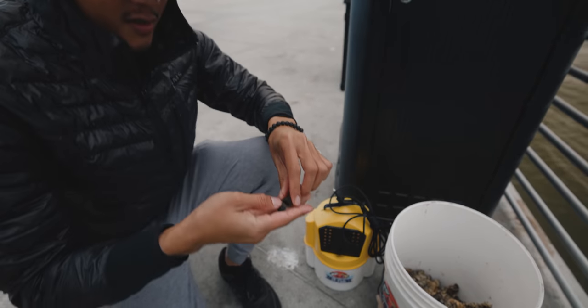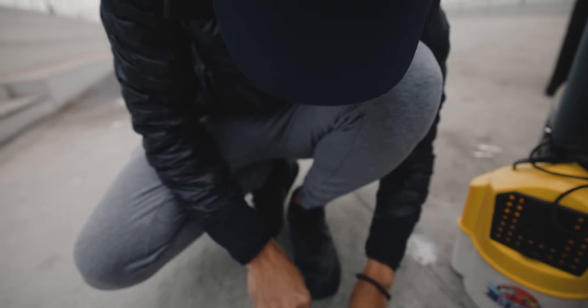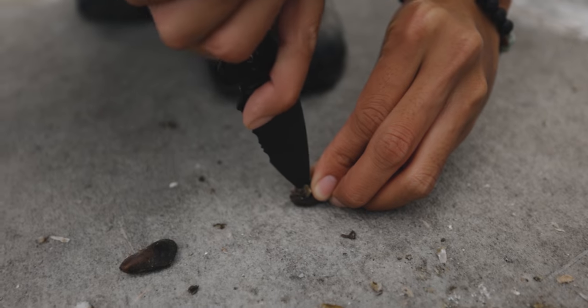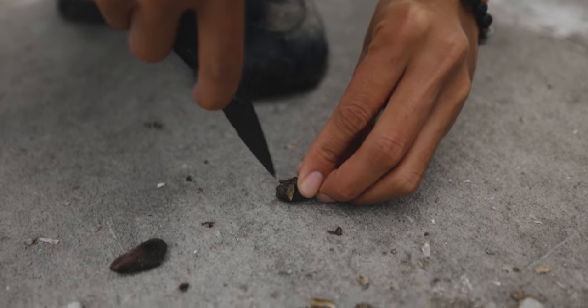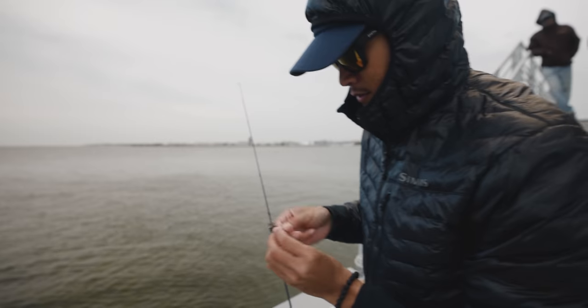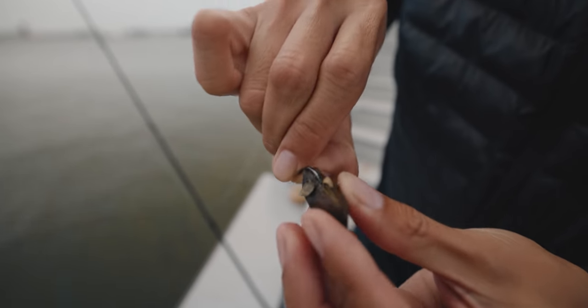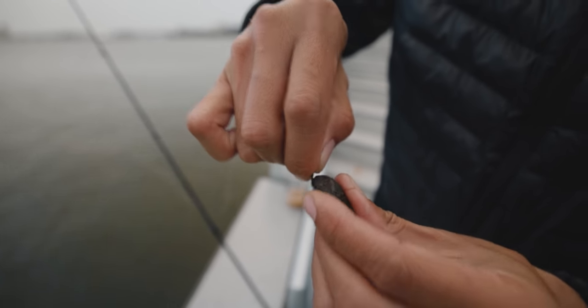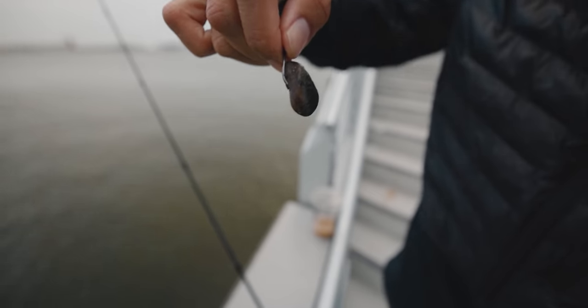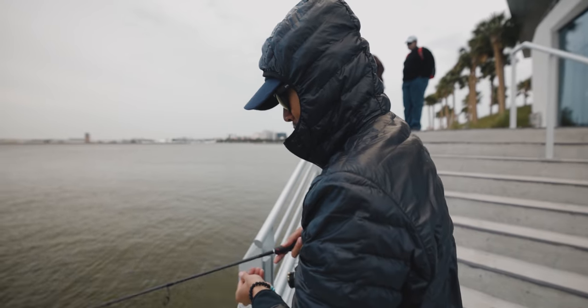Pretty decent sized mussels here. Let's see if it works — gotta have a pocket knife. Just crack it open like that. That's good right there so the juice can get all over the place, and hopefully a sheepshead picks it up. I'm just burying the hook in there like that. If you guys know a better way on how to fish with these mussels, leave some comments in the comment section down below. Sometimes you can't get your hands on the crabs when it's cold like this, so mussels is gonna have to do.